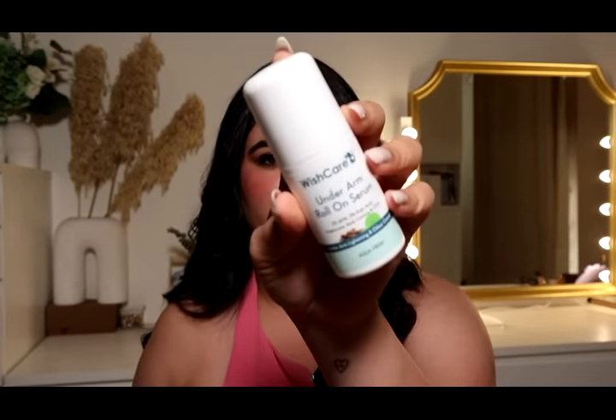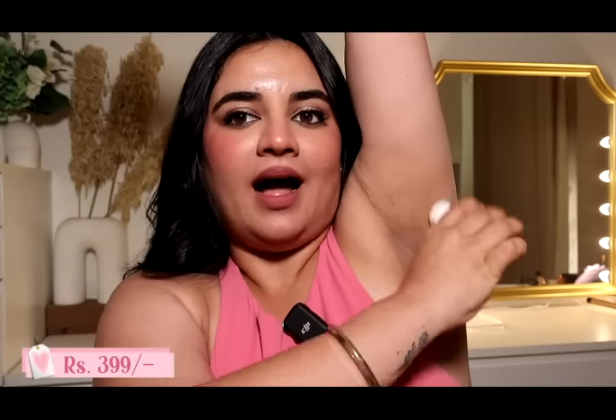I have been struggling with dark underarms for the longest time because I have PCOS and insulin resistance, which causes underarm pigmentation, and I also sweat a lot. This Wishcare roll-on has really worked for me. You have to be very consistent — I use it every night. It has kojic acid, AHA, and hyaluronic acid. I've used it for two and a half months and I see a lot of difference.